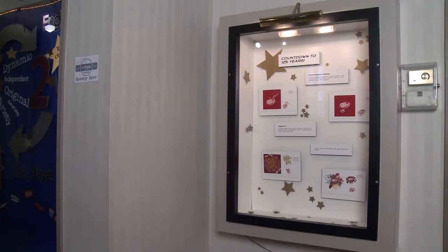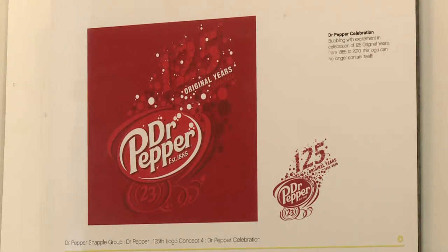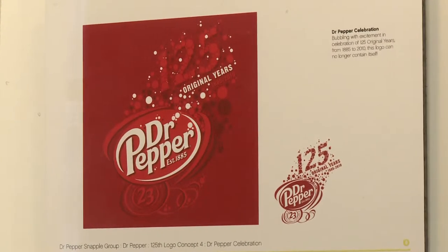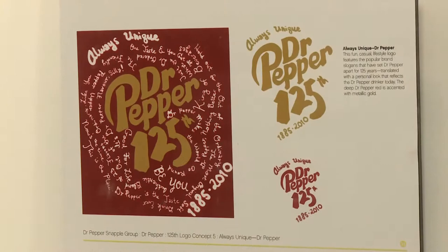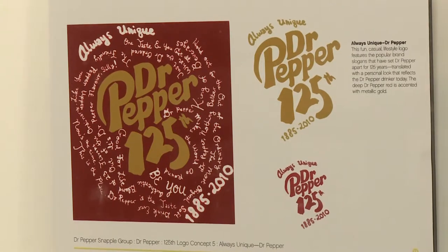The logo design process is again underway for Dr. Pepper as their 125th anniversary approaches in 2010. Museum visitors have the opportunity to view some of the designs being considered for the soft drink's anniversary, such as the always unique design which features popular Dr. Pepper slogans.